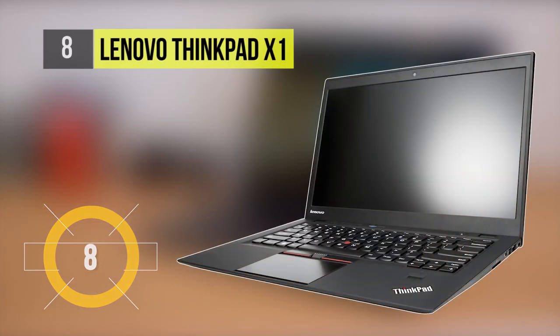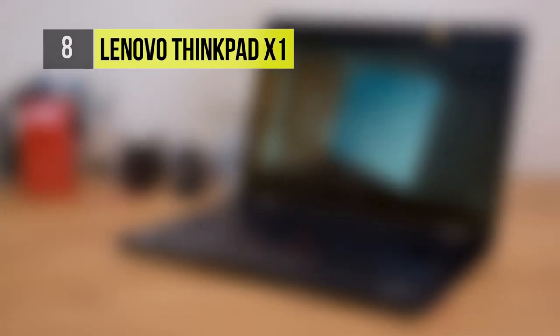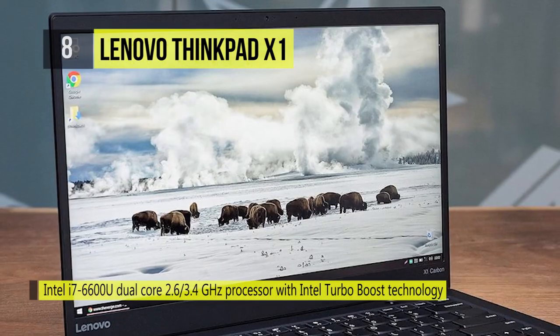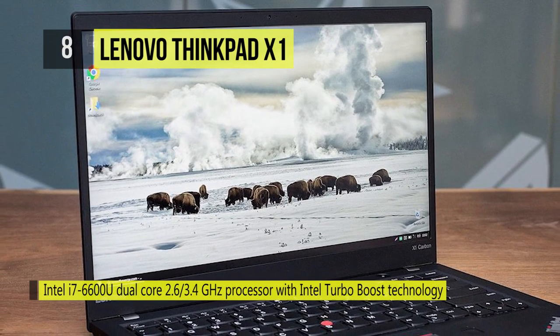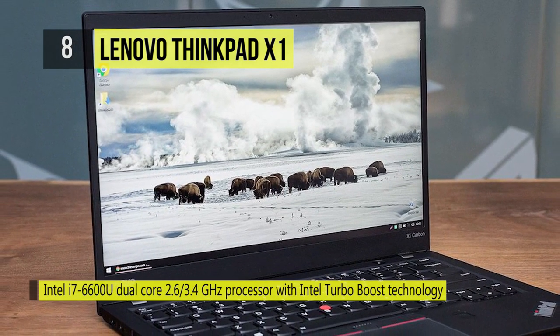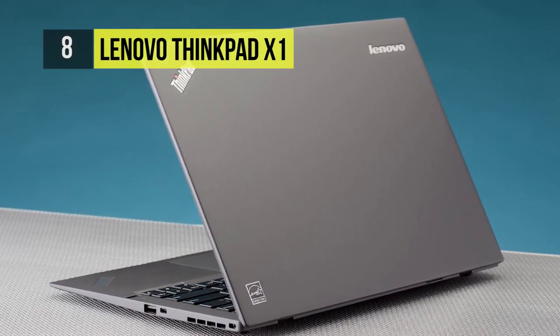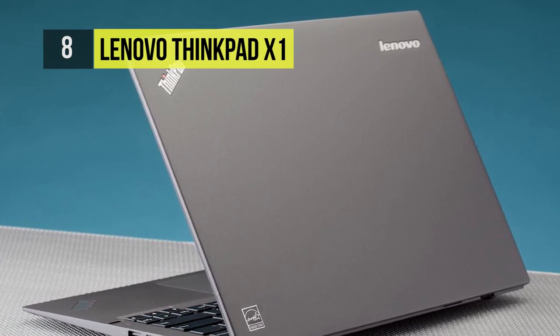The ThinkPad X1 comes with an 8th-generation Intel Quad Core, which boosts CPU performance by 35%. It delivers up to 15 hours of battery life. It also includes Intel Thunderbolt 3, the technology that brings lightning-fast Thunderbolt to USB-C at speeds of up to 40Gbps. It also offers a Touch Sensor Fingerprint Reader, which is more reliable and accurate than typical swipe readers.